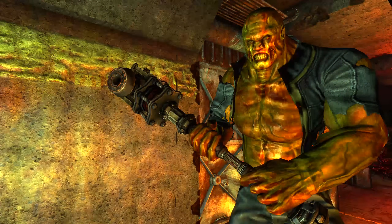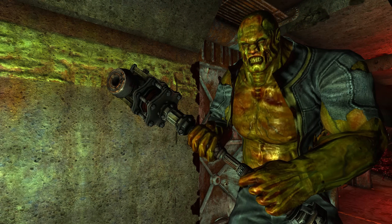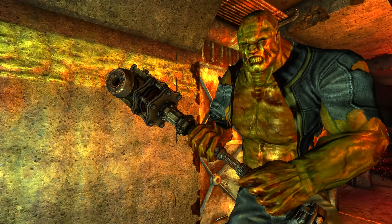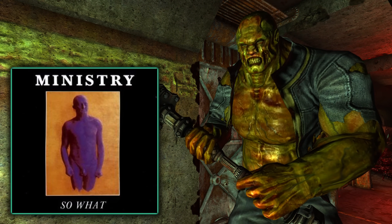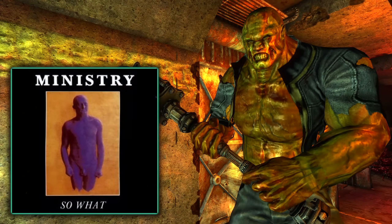On occasion, the super mutant Fawkes will say: 'I only killed till now I'm alive!' This is a lyric taken from the Ministry song 'So What,' off of their 1989 release The Mind Is a Terrible Thing to Taste.